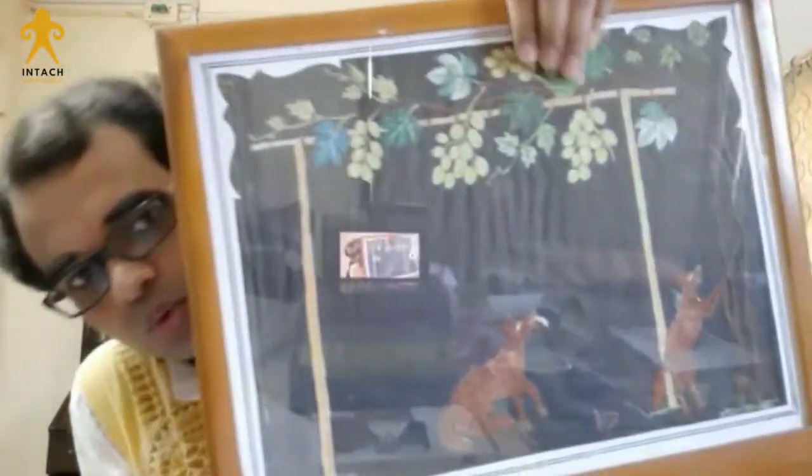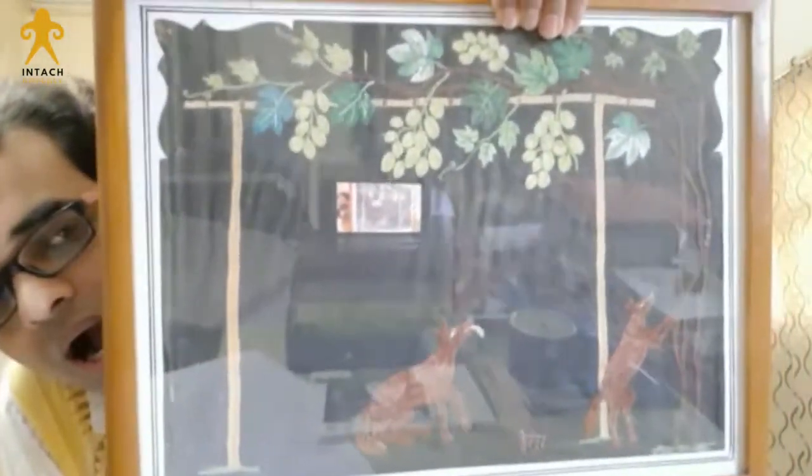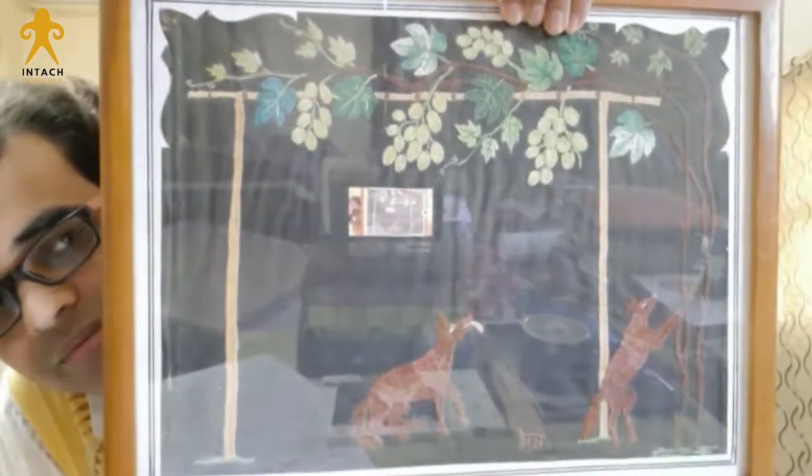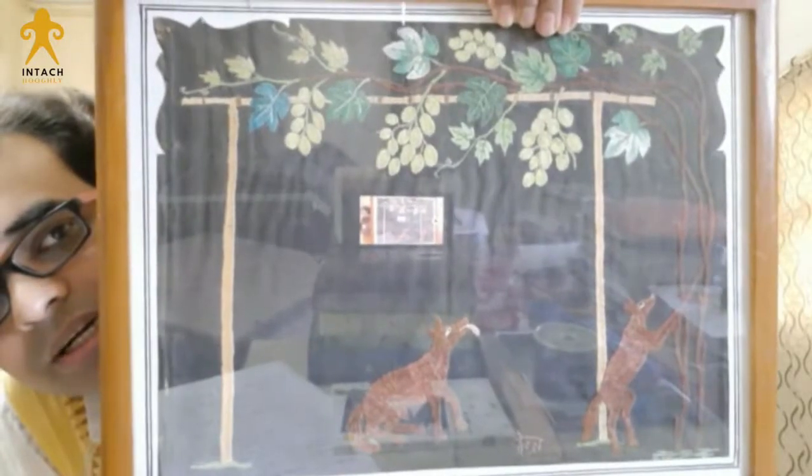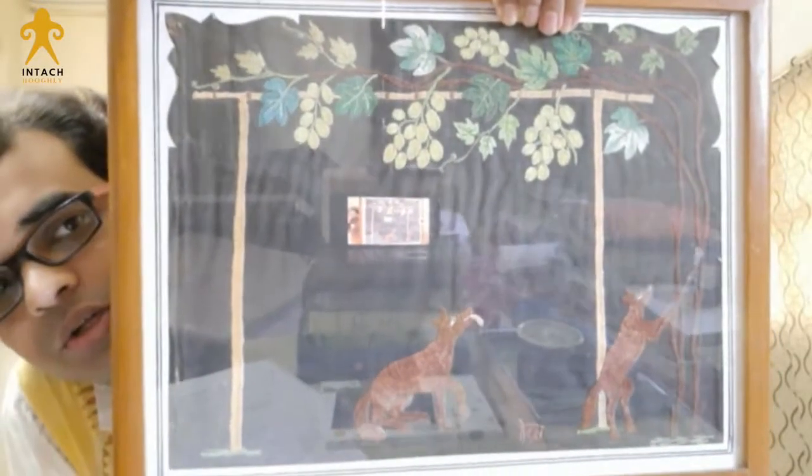This is from the famous story of the two jackals, which we call in Bengali Angurphaltock, the Graveshassar. The two jackals are really looking at the vineyard. This is a piece inspired by a story.